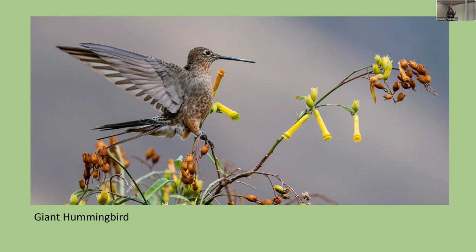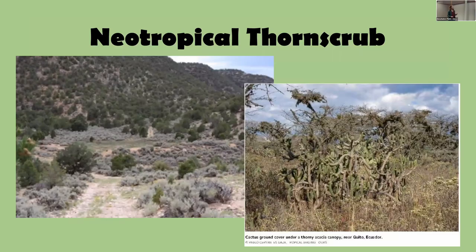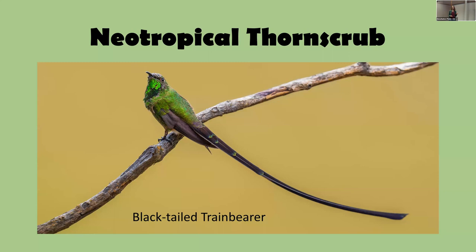On the other end of the size spectrum from the one-penny Cuban Bee Hummingbird is the aptly named Giant Hummingbird. I saw this one in Peru, up in the dry steplands of the Andes outside Cusco at about 10,000 feet — it weighs about 20 pennies. In the neotropical thorn scrub, which is similar to desert, you find beautiful species like the Black-tailed Trainbearer — hummingbirds have such evocative names: the Amethyst, the Emerald, the Sylph, the Coronet.